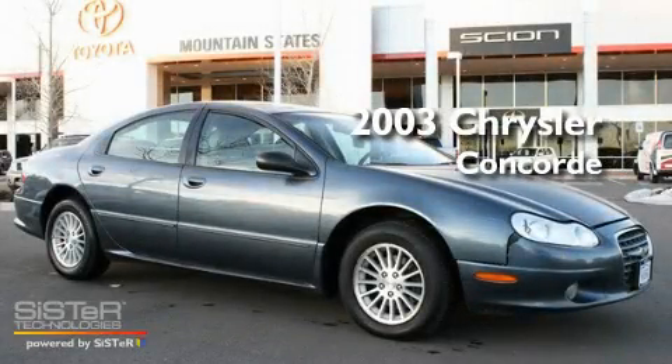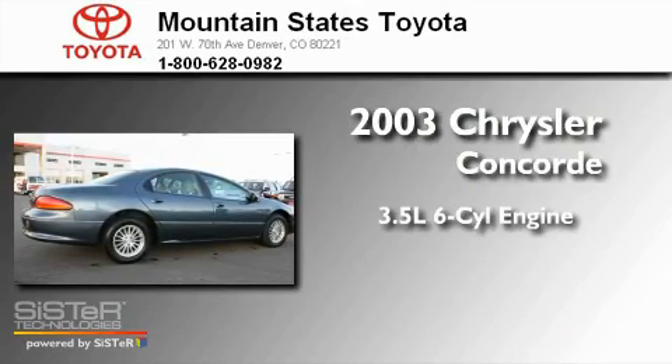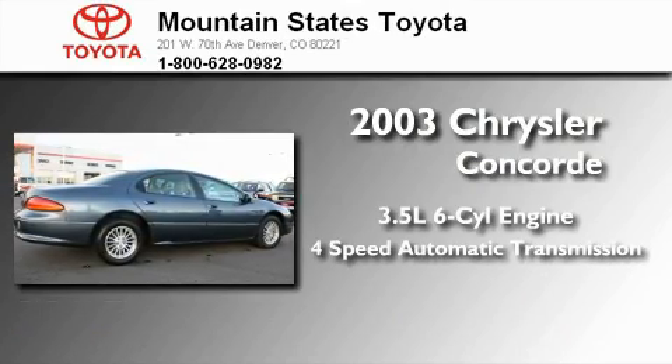This is a 2003 Chrysler Concorde. It has a 3.5-liter six-cylinder engine and a four-speed automatic transmission.